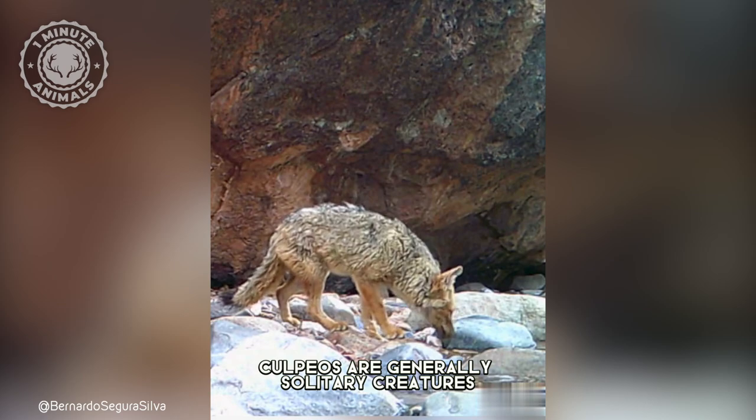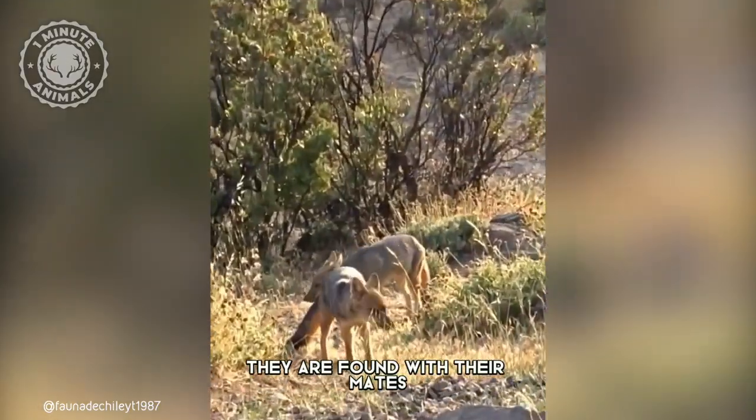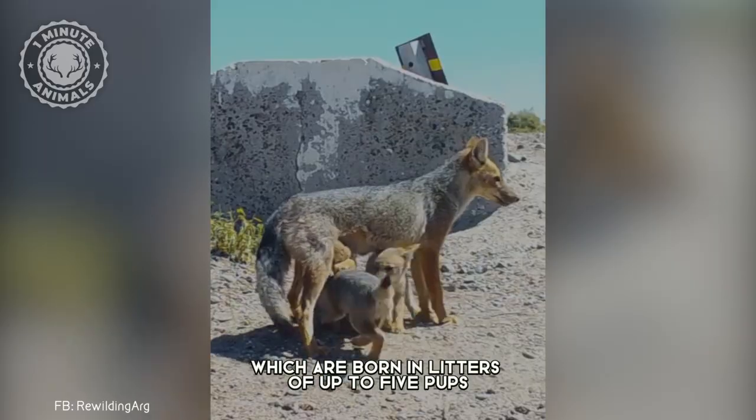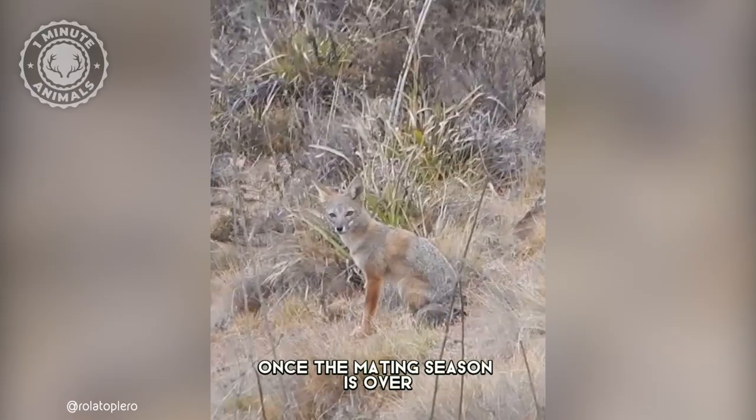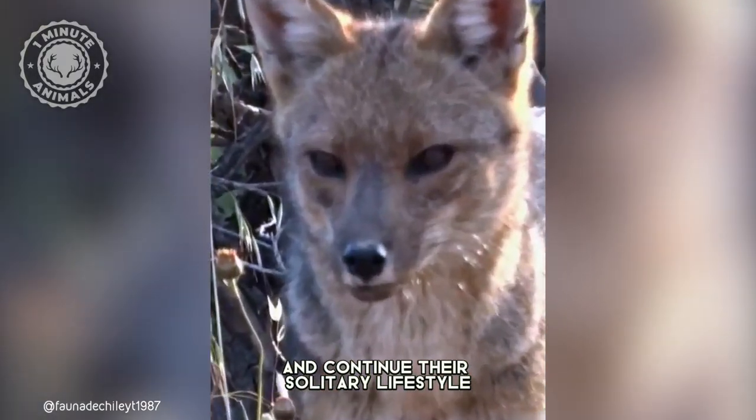Colpios are generally solitary creatures, except during the breeding season. During this time, they are found with their mates and offspring, which are born in litters of up to five pups. Once the mating season is over, they will part ways again and continue their solitary lifestyle.